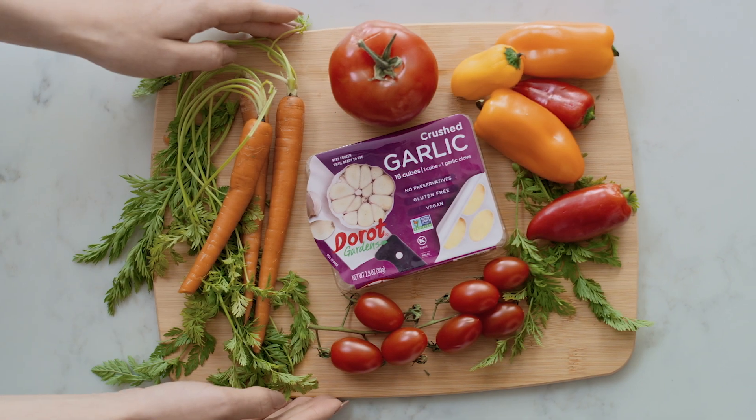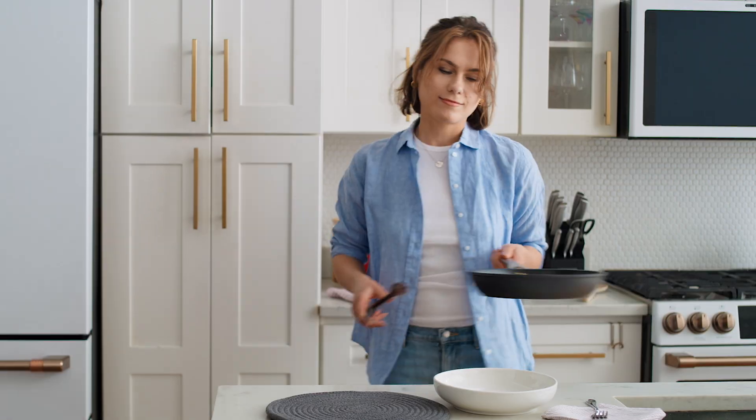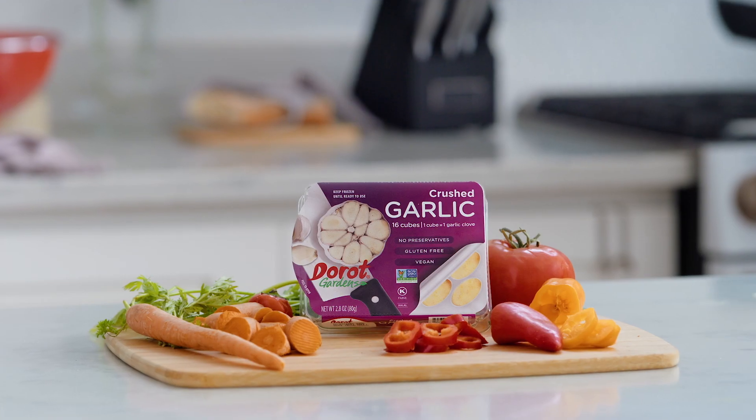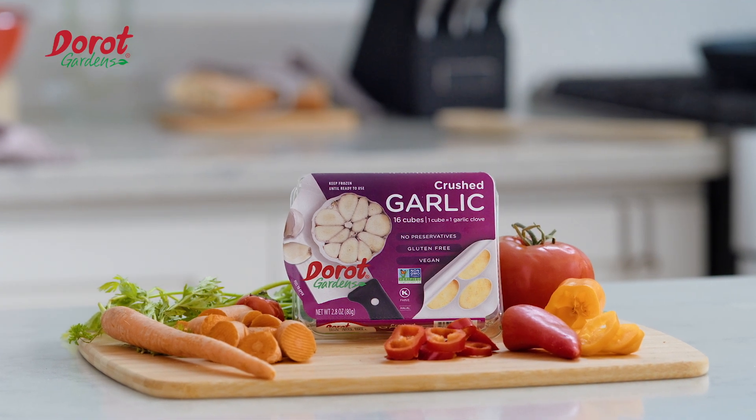DeRote Gardens' garlic and herbs are harvested at the peak of freshness, chopped, peeled, and flash-frozen all within 90 minutes. Now that's fresh! DeRote Gardens in the frozen vegetable section of your local supermarket.